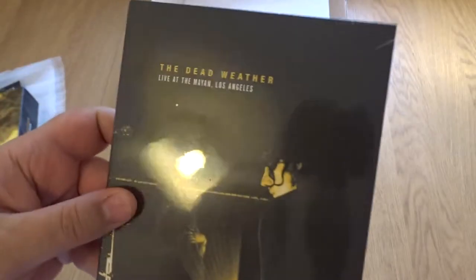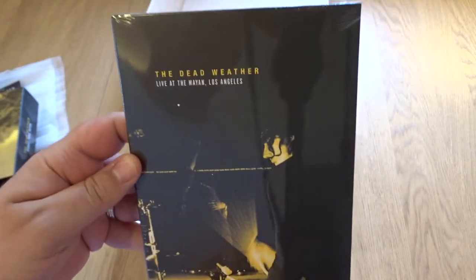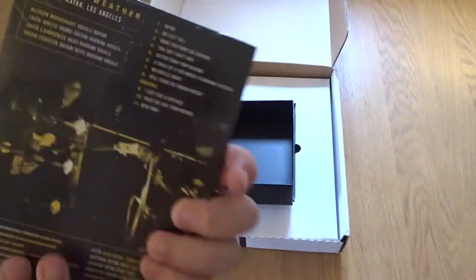DVD — upside down, DVD reflection there, it's in cellophane. And a setlist.